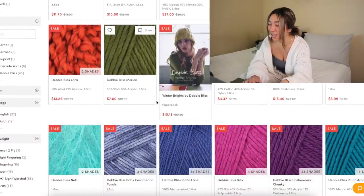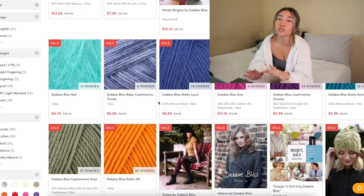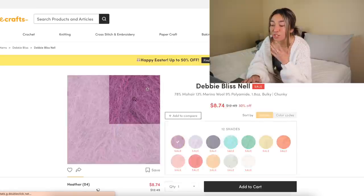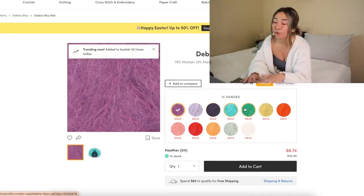Another brand I've been wanting to try is Debbie Bliss, and LoveCrafts carries so much of it — really highly rated skeins. I've been looking at the Debbie Bliss Nell yarn, which is a mohair, wool, and polyamide type of yarn, and the colors are stunning — perfect for spring. I'm also signed up for their email newsletter, and about once a week I get an email with a 10% or 20% off coupon code. That's option number two.